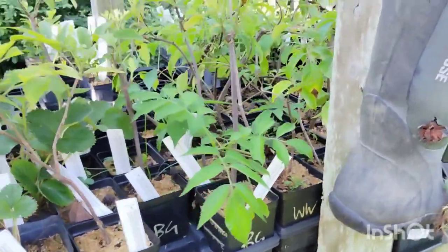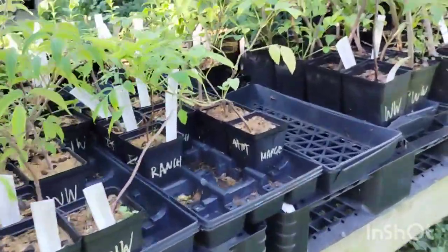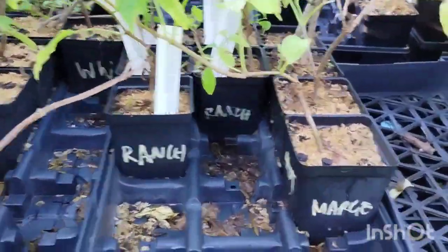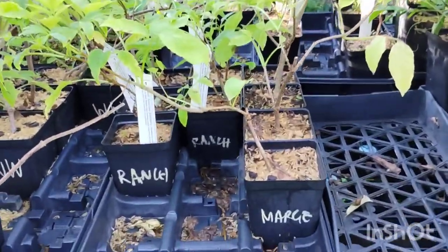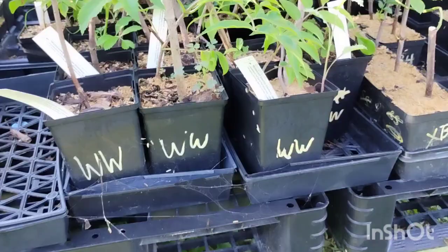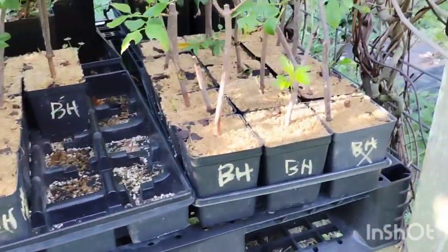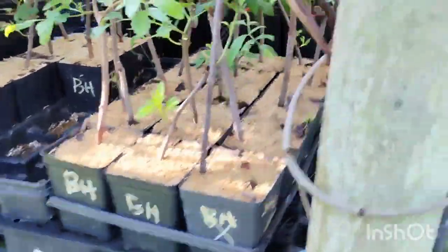We have a ton of nice elderberries in stock again: Bob Gordon, Wildwood, a few Ranch, a few Marge. Marge is a European-American hybrid. And then gallons of Wildwood, and Berry Hill, which is a new variety that we haven't carried before.